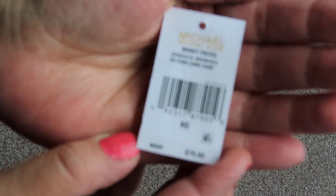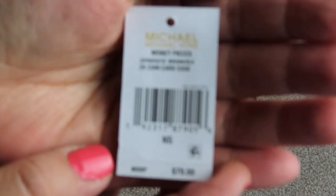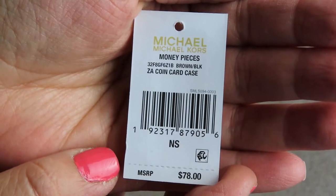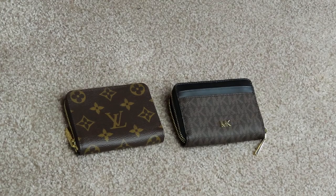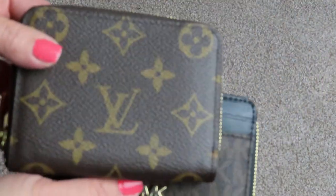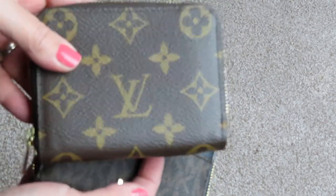This is the tag for the Michael Kors. So the Michael Kors is $78. The Louis Vuitton, I think it's like $400 or something like that. But these are very similar, and there's a lot of times I don't want to carry my Louis Vuitton with me.